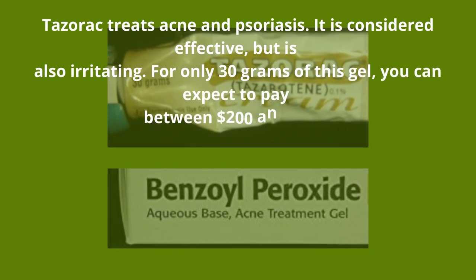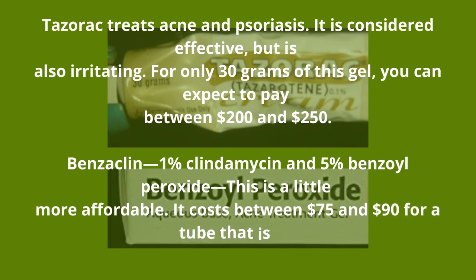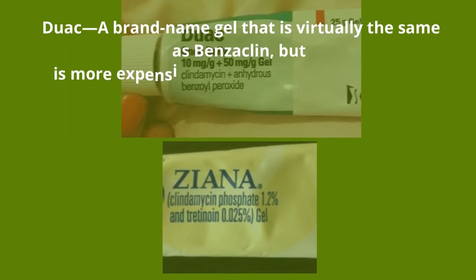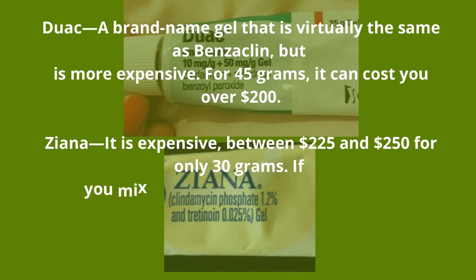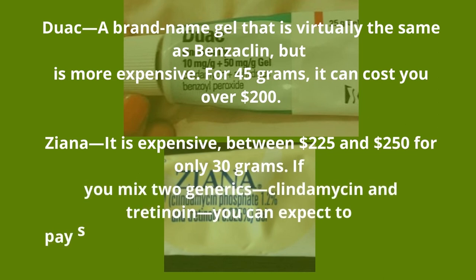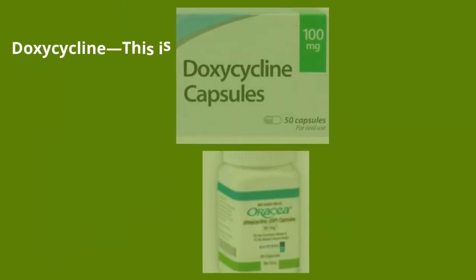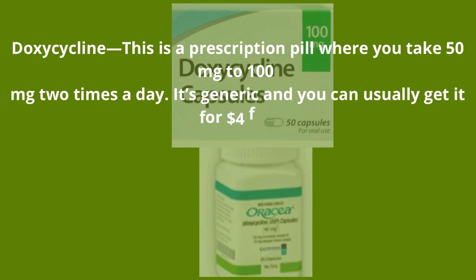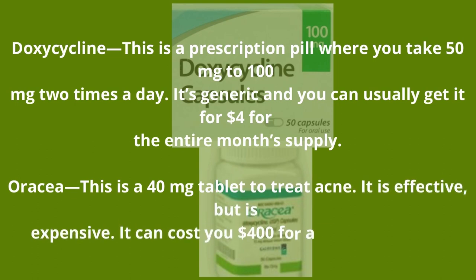Benzoyl — one percent clindamycin and five percent benzoyl peroxide — is a little more affordable at $75 to $90 for a 25-gram tube. Duac is a brand name gel that is virtually the same as Benzoyl but more expensive — for 45 grams it can cost over $200. Zyana is expensive at $225 to $250 for only 30 grams. If you mix two generics, clindamycin and tretinoin, you can expect to pay between $50 and $100 for both. Doxycycline is a prescription pill taken at 50 mg to 100 mg twice a day — it's generic and can usually be found for $4 for the entire month supply.